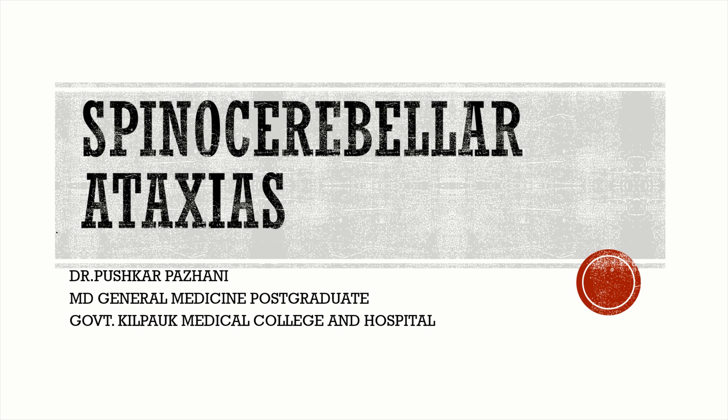Hi everyone, today we're going to be talking about spinocerebellar ataxias. This is a memory-based topic, so I'll discuss the important points with regard to competitive exams.